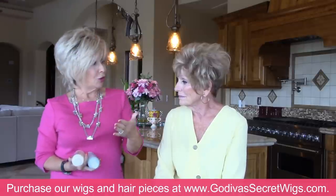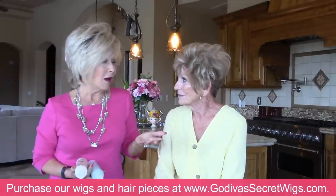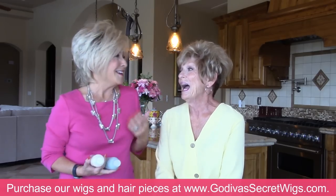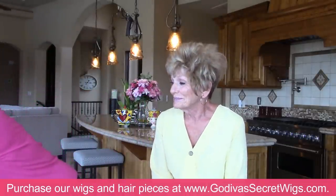You wash your wigs or pieces — we do hair pieces as well — with our Keep It Clean and Keep It Sleek, Godiva's Secret Wigs shampoo and conditioner. You wash them in your sink with cold water, shake them dry, and they dry the way you bought them. No rollers, no blow dryers. Every wig I show you will always look like that unless you do something a little odd to it.